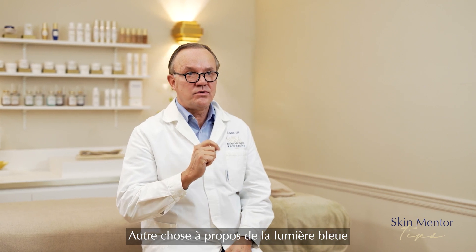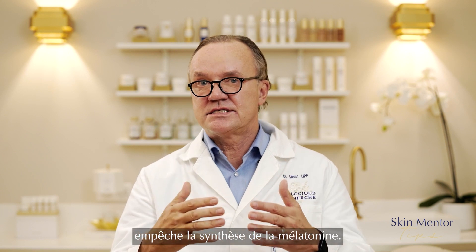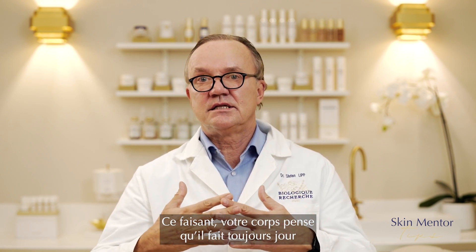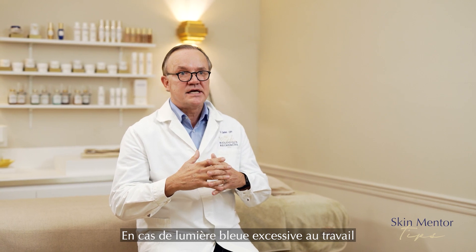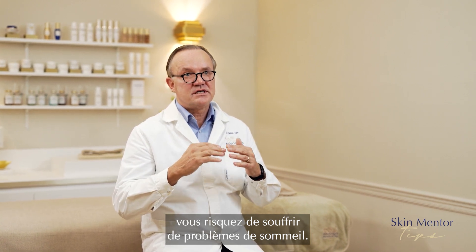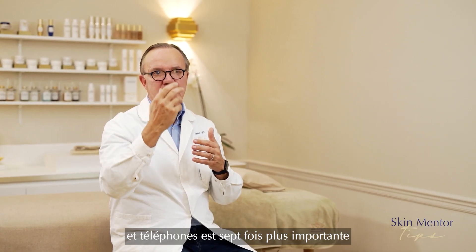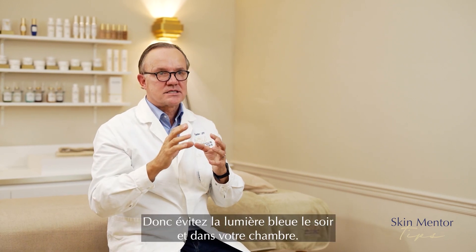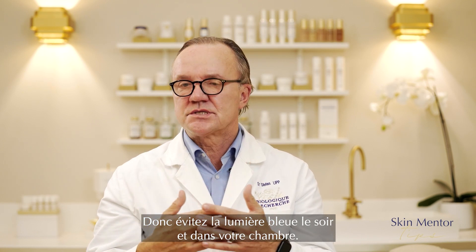One more thing about blue light that goes beyond skin: it affects your sleep. It is proven that blue light blocks melatonin synthesis, causing your body to think it's still daytime and disrupting your natural day and night rhythm. If you have extensive blue light exposure at home from different screens, you will likely suffer from sleep disruptions. The blue light from your screens, pads, and phones is seven times higher than a normal ceiling lamp. So avoid blue light in your evening routine and in your sleeping room.